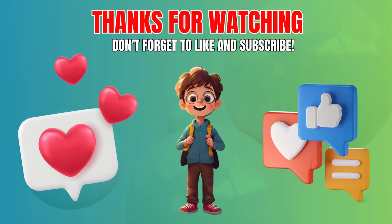Thanks for playing Puzzle Master. Share your score in the comments. And don't forget to subscribe to our channel for more exciting challenges. See you next time. Bye!